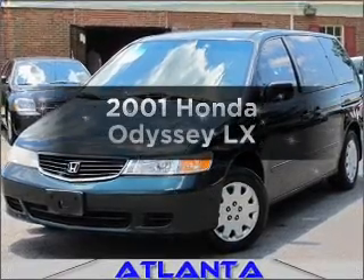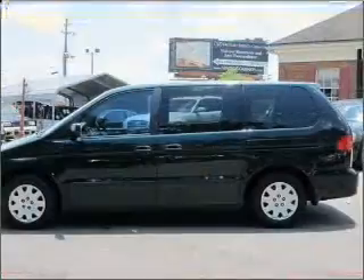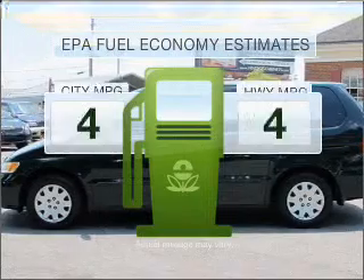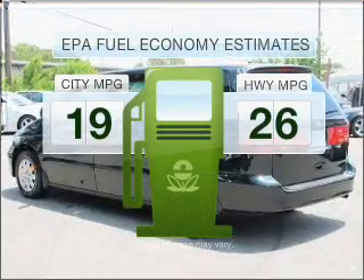Get noticed in this 2001 Honda Odyssey. Travel the roads in style and comfort in this great vehicle. Low emissions and the good fuel economy offered in this vehicle are important to you and to the environment.